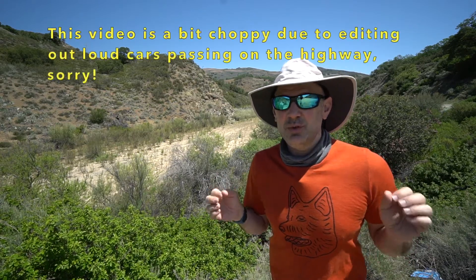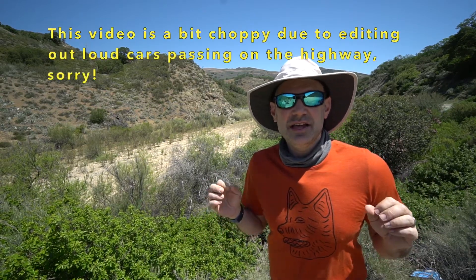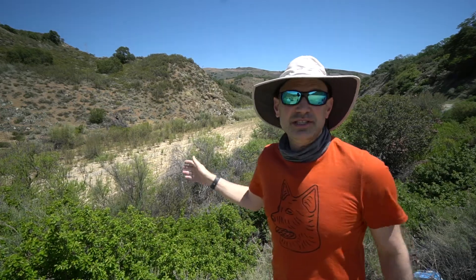This is Greg Pasternak. I'm in the South Coast region today on Route 167 east of Santa Maria, California, visiting the Cuyama River. As you can see, it's very warm and dry, although because I'm here in springtime it's actually pretty pleasant.